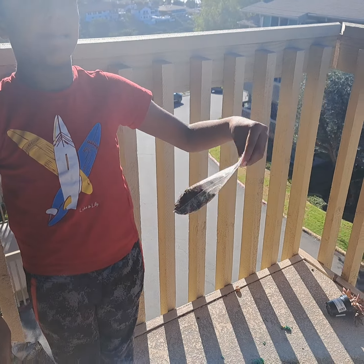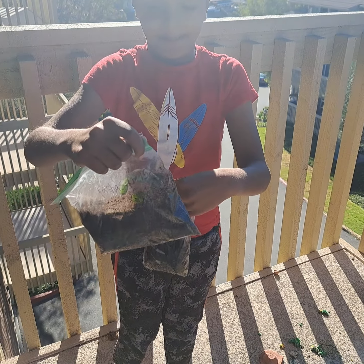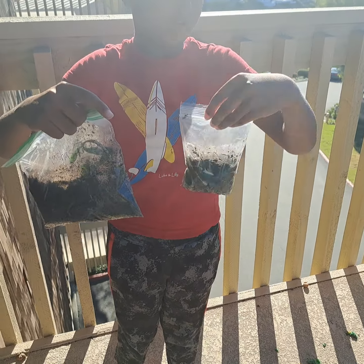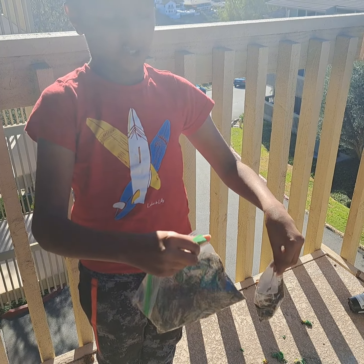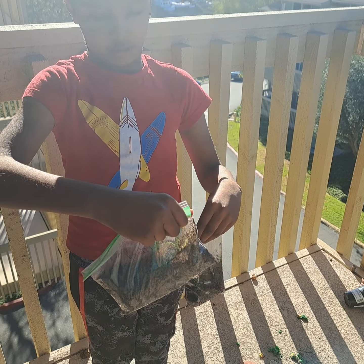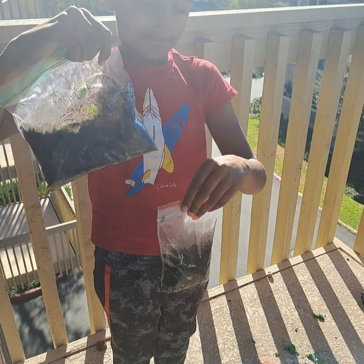I planted this one one month ago, and this one one month ago too, but this one I planted five days later than this. So this is still young — it just grew roots yesterday. Mine's already grown roots, and mine is starting — it's a baby plant.